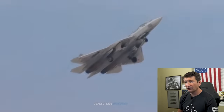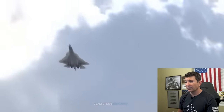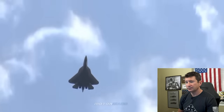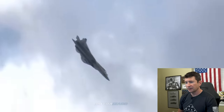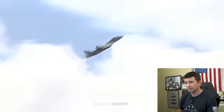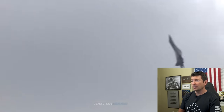Doesn't need much takeoff roll at all, and that's clean too. Let's see what it does combat loaded. Nice vertical performance — the thrust-to-weight is probably pretty good. Nice little pedal turn there. Very similar to the Su-30, Su-35 — very maneuverable at high alpha.